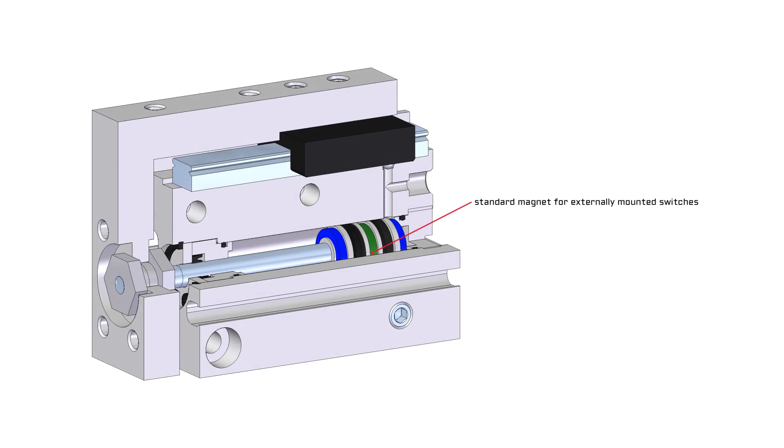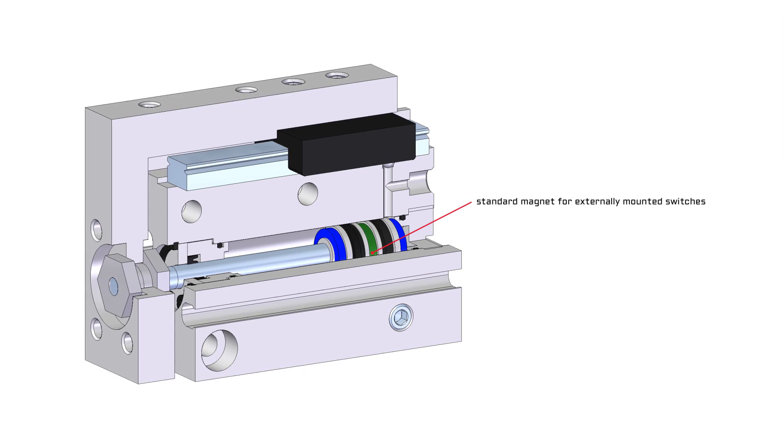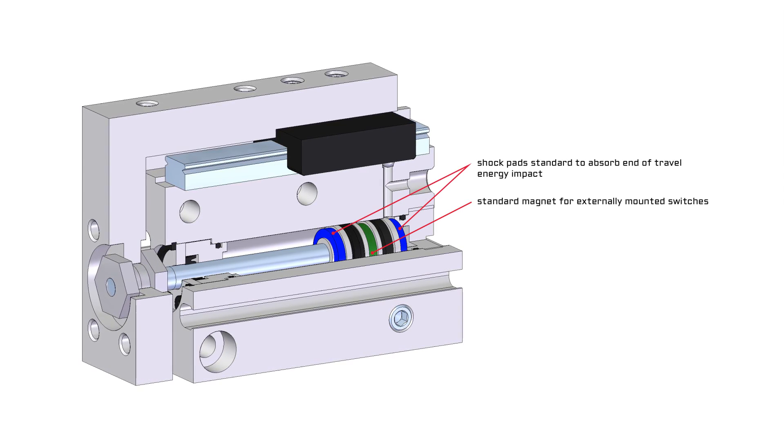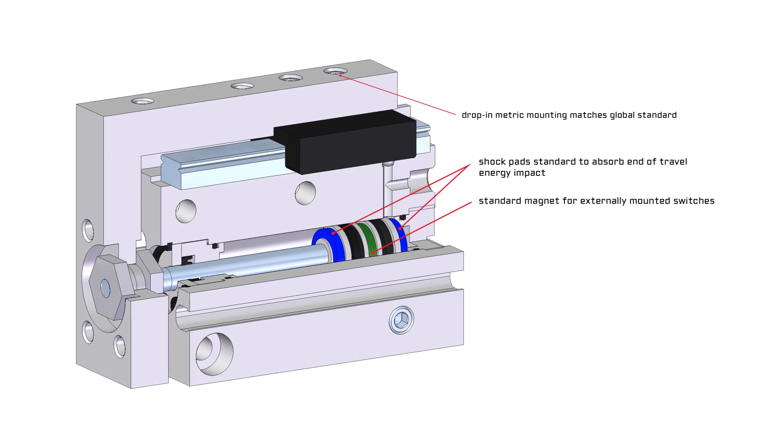allow for flexibility in various applications. Switches are available individually or bundled with the actuator, providing an even more attractive, cost-effective solution. Standard shock pads reduce end-of-travel impact, and drop-in metric mounting matches the global standard.